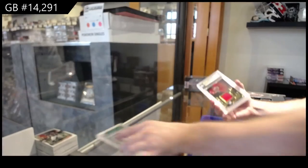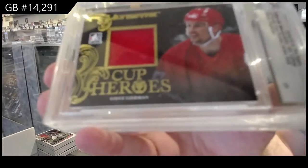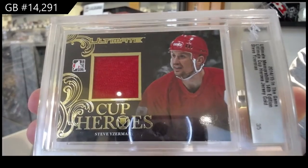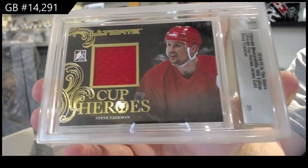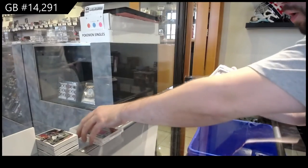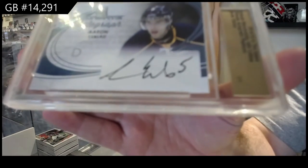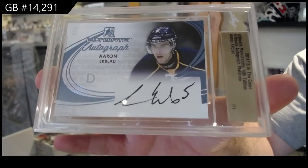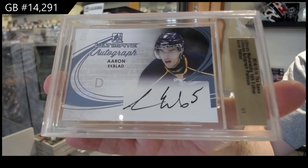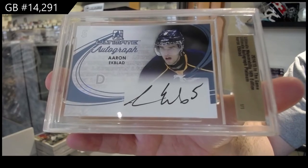We've got number three of five, Iserman. Three of five. And a one-of-one autograph — Aaron Ekblad. One-of-one, Ekblad.